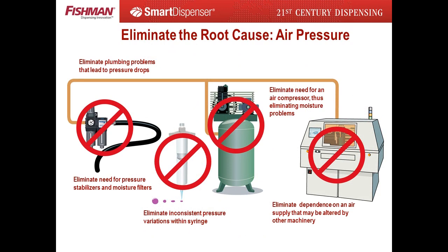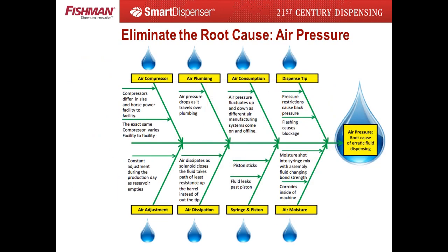Fishman Corporation learned from the 35-year firefighting model provided by the air dispensing manufacturers. Applying the Ishikawa diagram, the Fishman engineering team was able to clearly identify the root cause of the 35-year firefighting disaster: air pressure. By eliminating the root cause, they could eliminate all the byproduct problems and finally raise fluid dispensing performance to exceed manufacturers' desires and expectations.